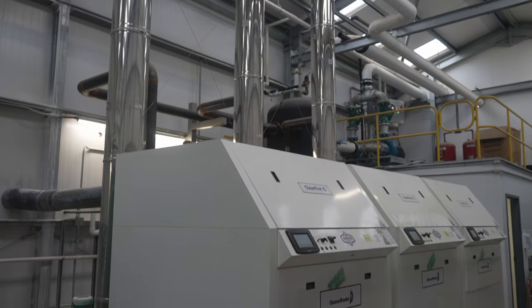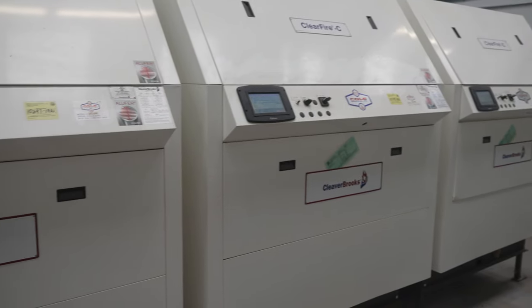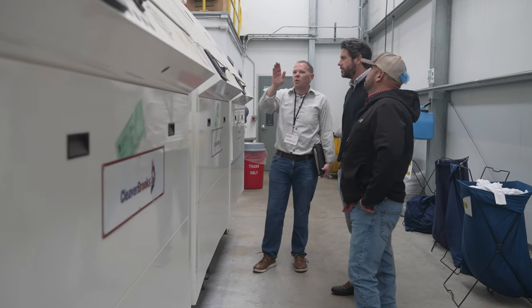One of the key benefits for installing these high-efficiency boiler condensing systems was we were able to reduce energy without harming productivity, and that's critical in this type of operation.